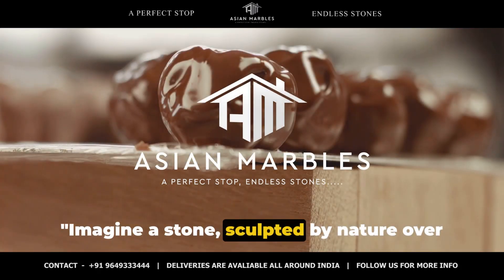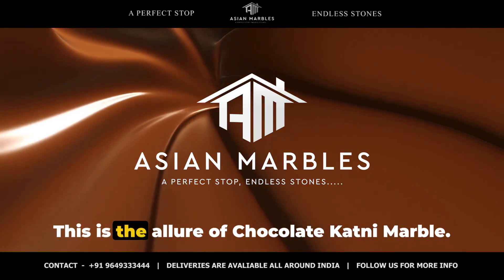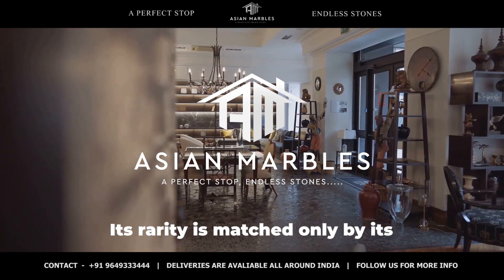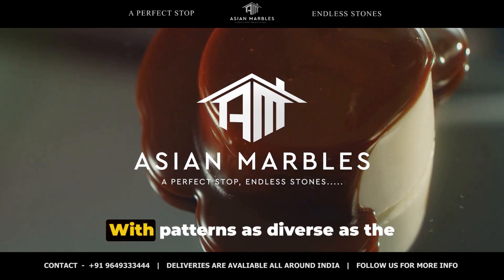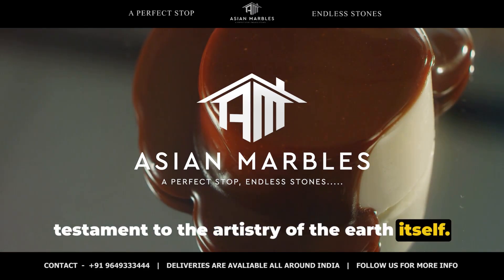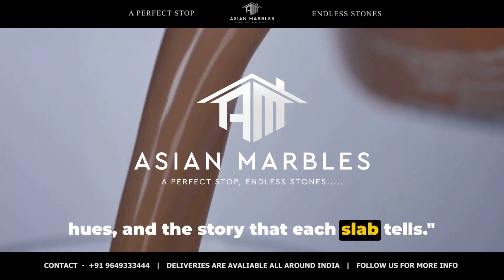Imagine a stone, sculpted by nature over thousands of years, carrying within it a story of timeless elegance. This is the allure of chocolate katni marble. A marvel of nature, this marble boasts unique characteristics that set it apart. Its rarity is matched only by its captivating beauty. With patterns as diverse as the landscapes from which it's mined, it's a testament to the artistry of the earth itself. The allure of chocolate katni marble lies in its unique patterns, its deep rich hues, and the story that each slab tells.